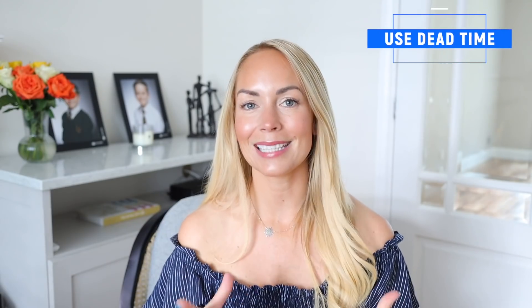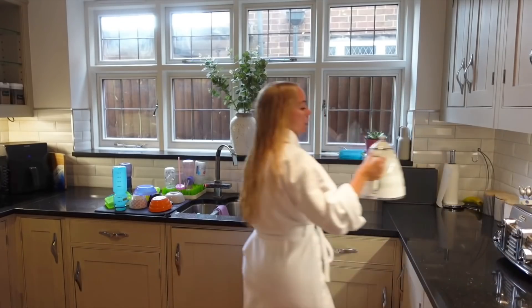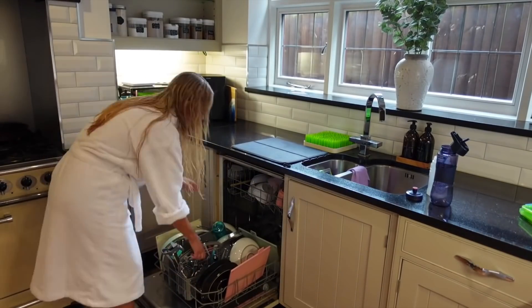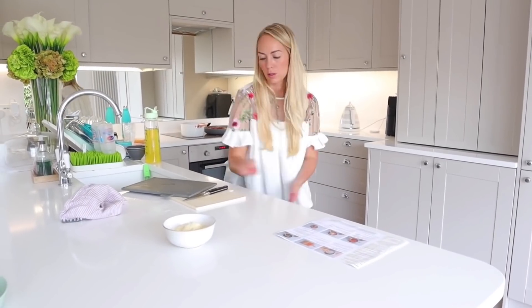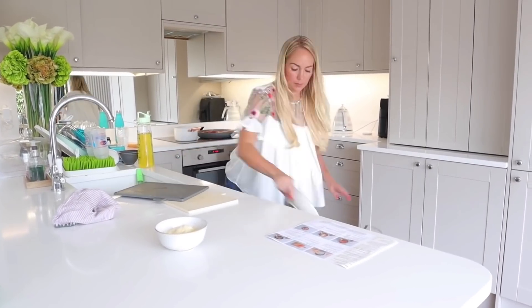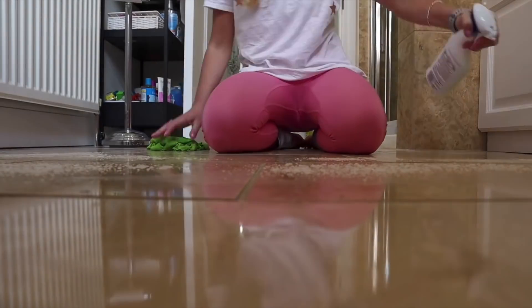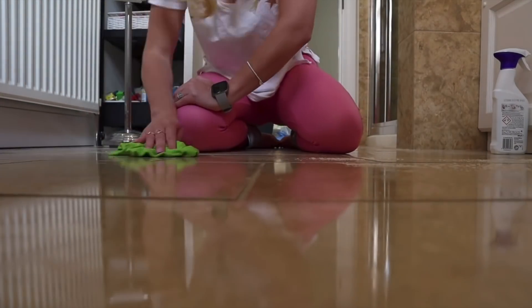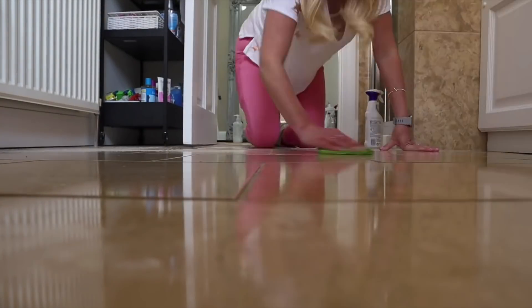My next tip is to use any dead time that you have. In my morning routine, when I come downstairs and I'm waiting for the kettle to boil, that is when I empty the dishwasher. Same with when I'm cooking — I try to have no dead time at all. If something's in a frying pan or in the oven, I use that time to put dishes away and wipe down surfaces. And now that the boys are older, if they're ever happily playing in the bath, I'll use that time to quickly wipe down the bathroom and floor, especially if they splash water out. I'll use that opportunity to actually clean the floor — it just saves me time in the long run.